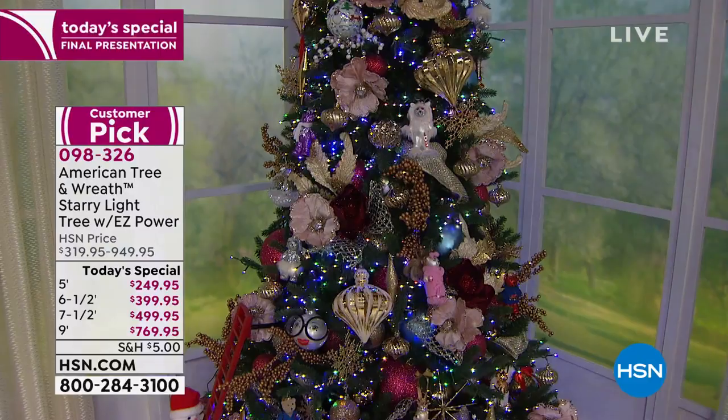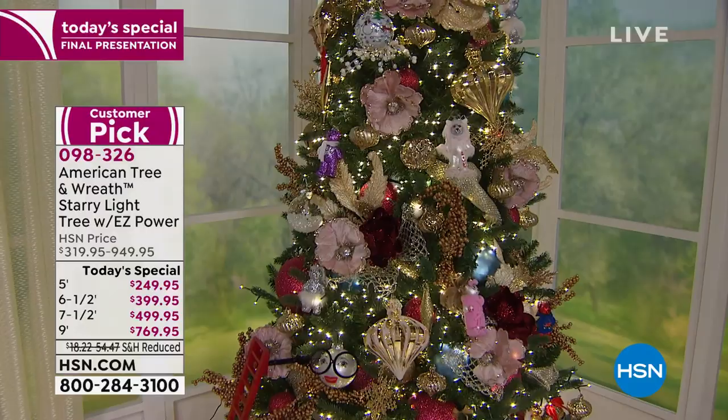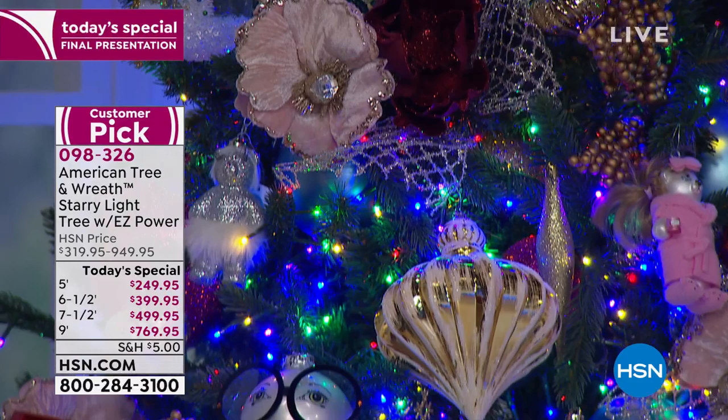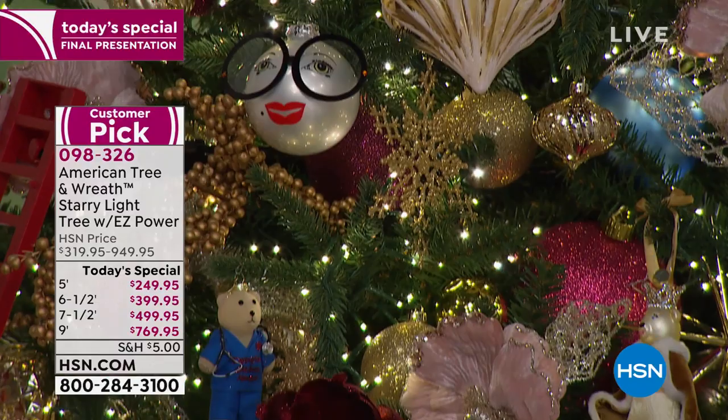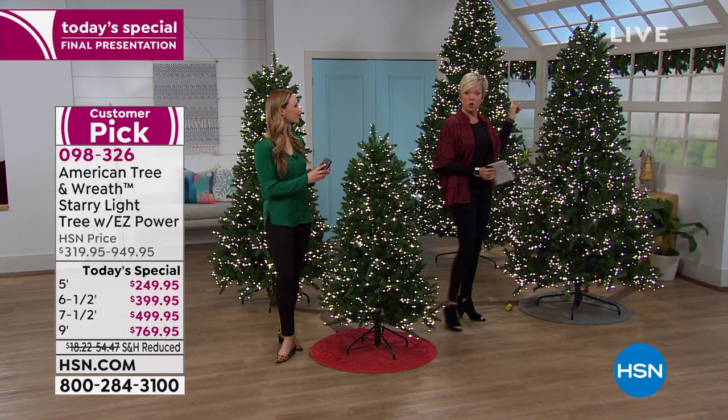It's October 15th, and you're going to get this delivered to your door. For some of you, you're like, wait, Halloween's not even here. But what a feeling to know this tree is yours — not just for this Christmas, but for next Christmas, the year after that, the year after that. And the truth is, I have a Christmas tree that I keep up in my house all year long. So get it while it's on FlexPay. In the case of the big nine-foot, you're saving almost $200 today.